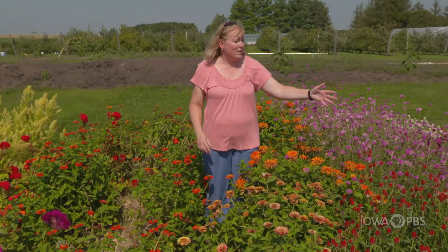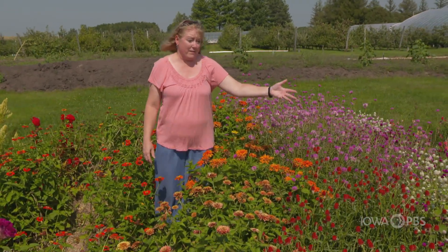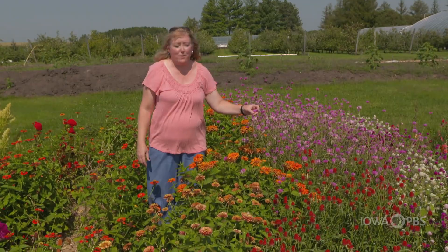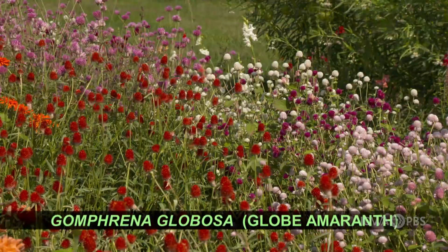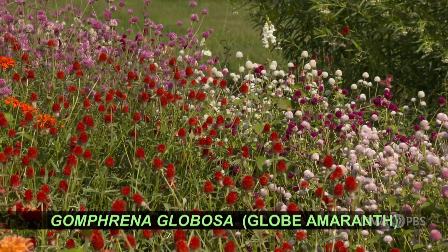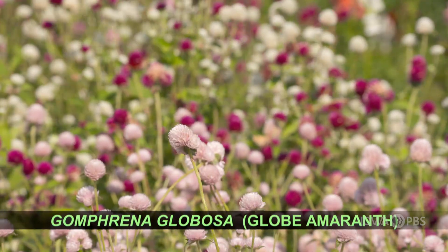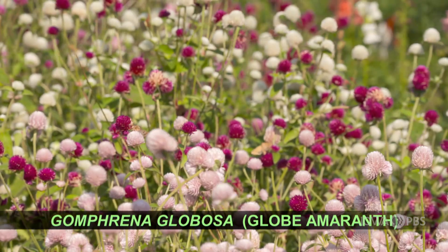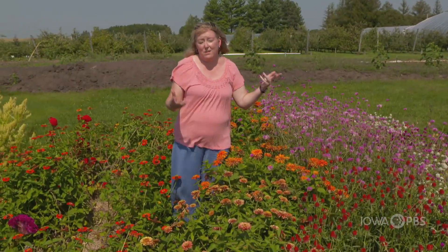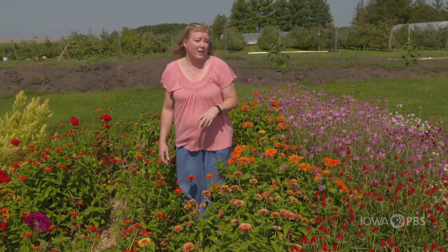I also wanted to show you Globe Amaranth, which looks like a clover but makes a fantastic cut flower as well. This one's called Fireworks, that one's called Strawberry Fields because it's red, and then the other row is Pom Pom — a different mix of colors. Not only is this a great cut flower, it's a great dried flower too. You can just hang it up to dry and use in bouquets in the future.